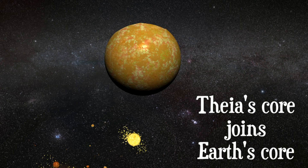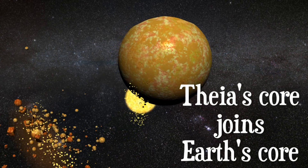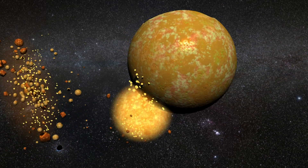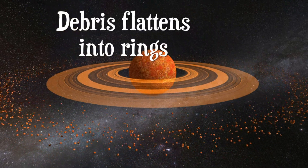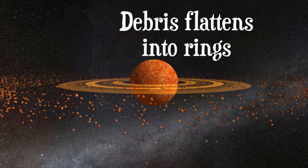The core of Theia orbits around Earth and then collides again, joining Earth's core. Soon, the orbiting debris forms glowing rings as it flattens out.